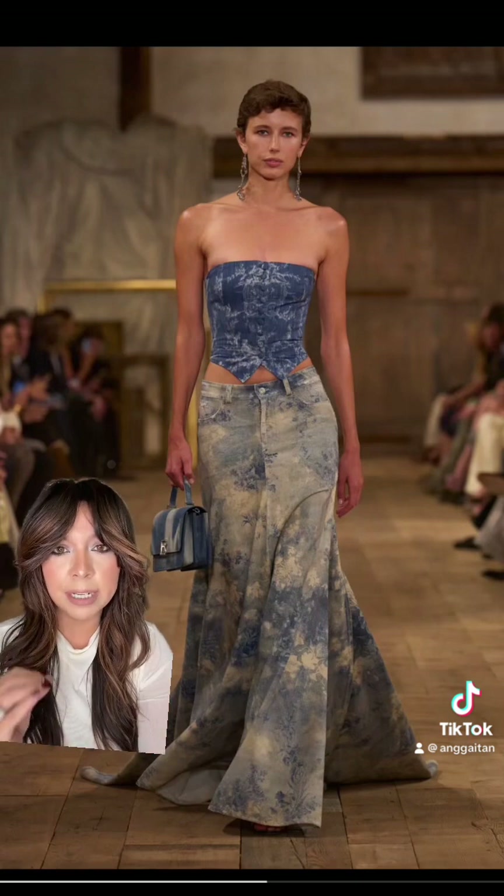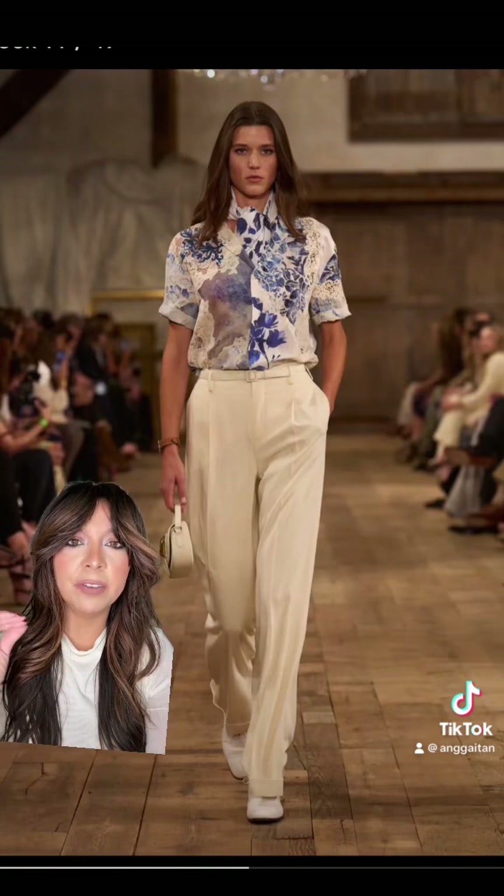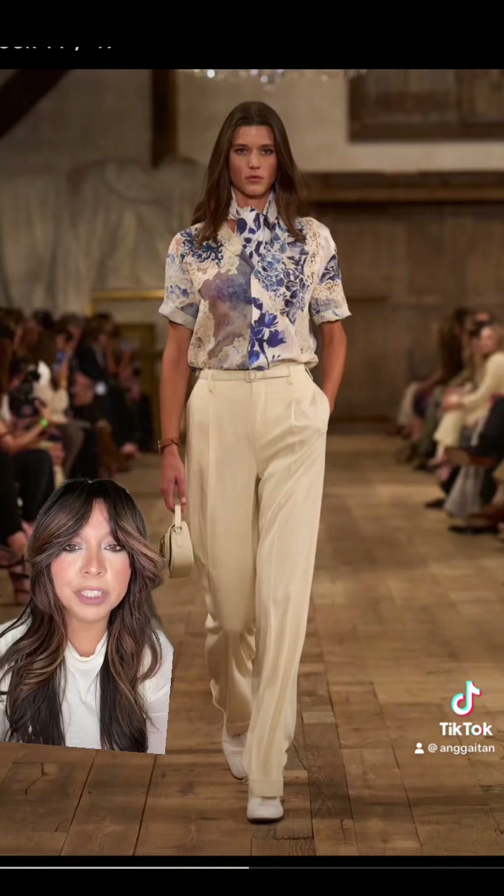I know a lot of people don't like the denim maxi, but I personally love it. To me, this is the definition of classic Ralph Lauren — so polished and so put together.